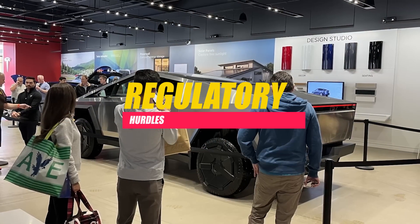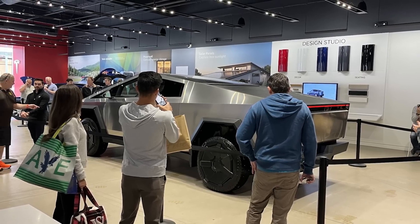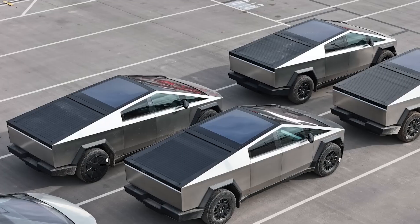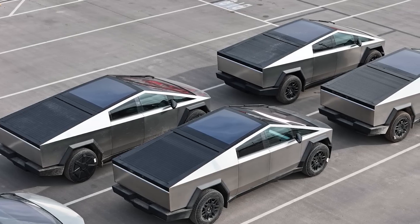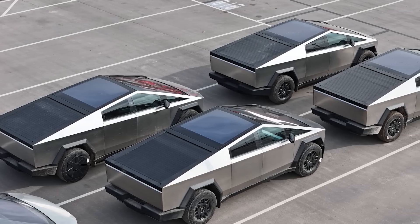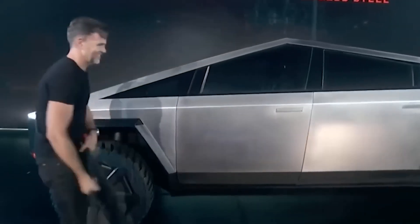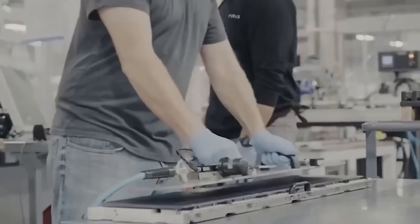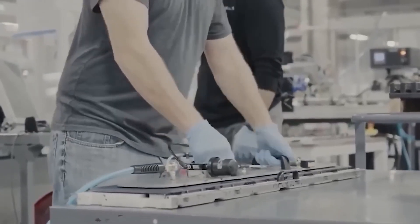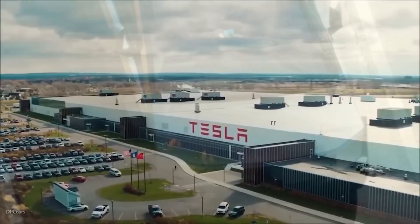Regulatory hurdles also played a role — before the Cybertruck can reach customers, it must undergo regulatory approvals to ensure compliance with safety and environmental standards. The approval process, which may involve modifications to meet regulatory requirements due to the vehicle's unconventional features, can be time-consuming, contributing to delays. The COVID-19 pandemic added an extra layer of complexity, with shutdowns, supply chain disruptions, and workforce challenges affecting the entire automotive industry, including Tesla, further impacting the adjusted delivery timeline.